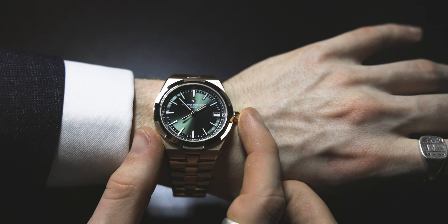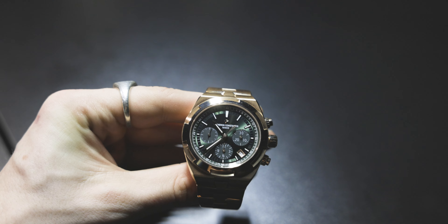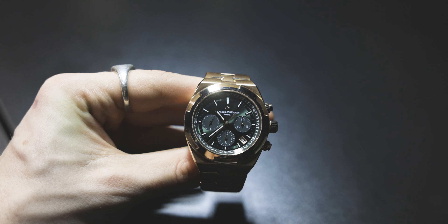We are standing outside the Vacheron stand at Watches and Wonders 2024 and today we're going over every single new Vacheron release that you need to know about — I'm saving my personal favourite until the end. Welcome back to the Chisholm Hunter channel, my name is Harrison. If you enjoy these videos please hit that subscribe button — we're going to be at Watches and Wonders 2024 the whole week with some really incredible content, but let's talk about these watches from somewhere a little bit more quiet.